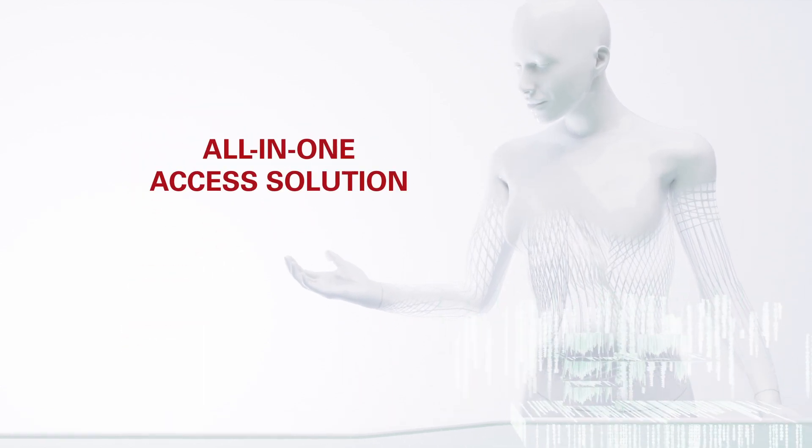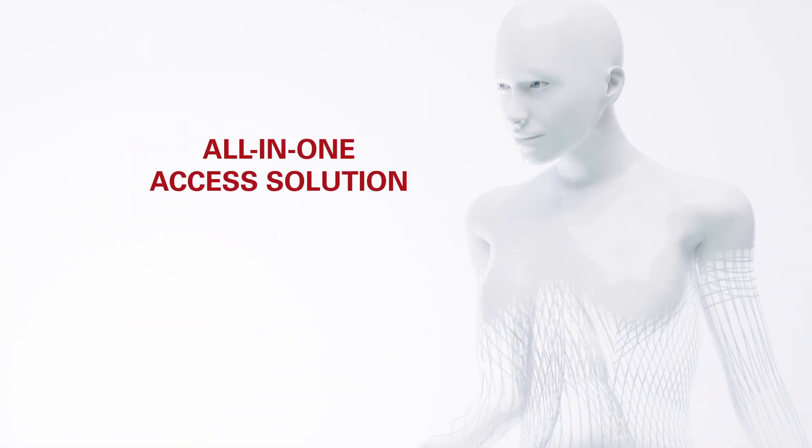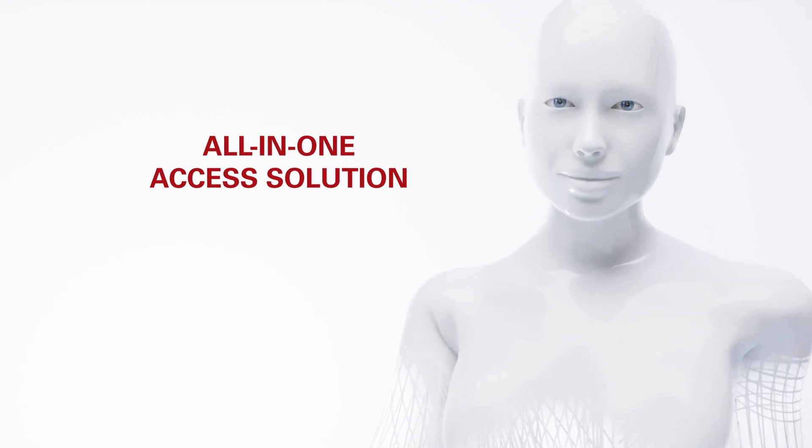Transform access control with Elatec. One access solution for all.